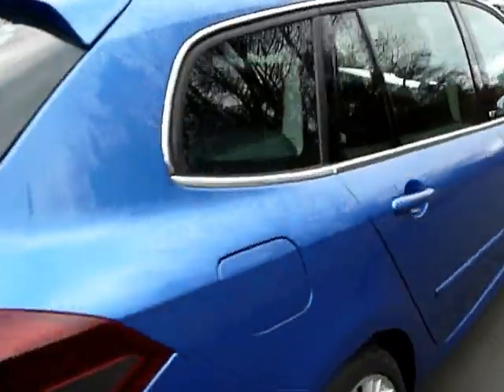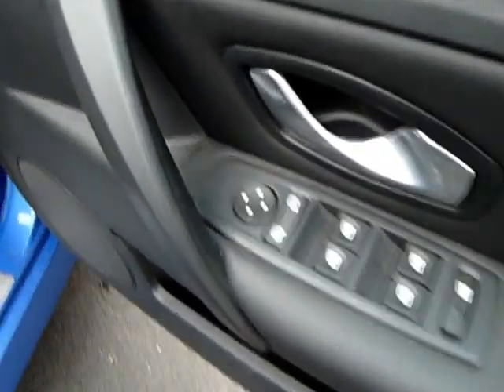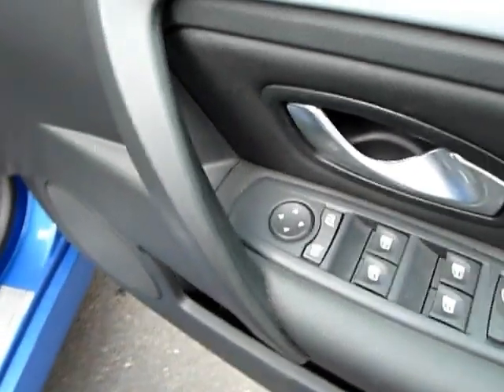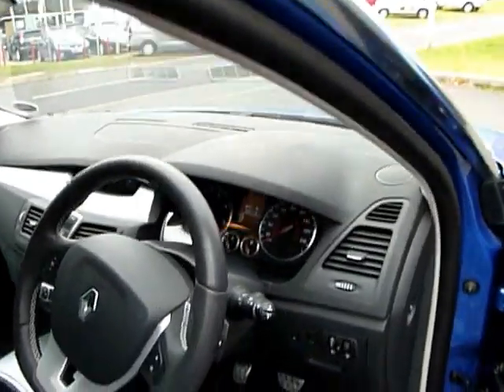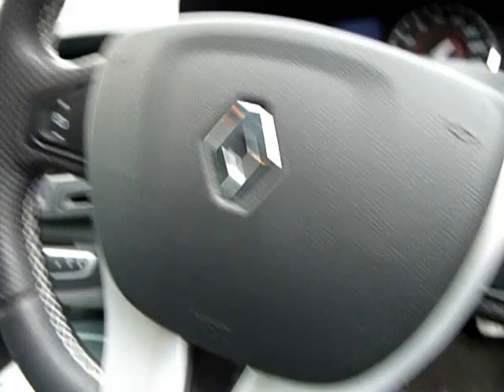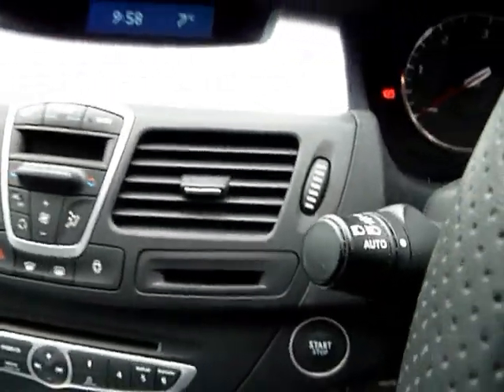I'll just show you inside the car now. As you can see it's all electrics — rear windows, front windows, and also electrically adjusted heated mirrors. There's a multi-function steering wheel, cruise control, automatic wipers, and also automatic lights.